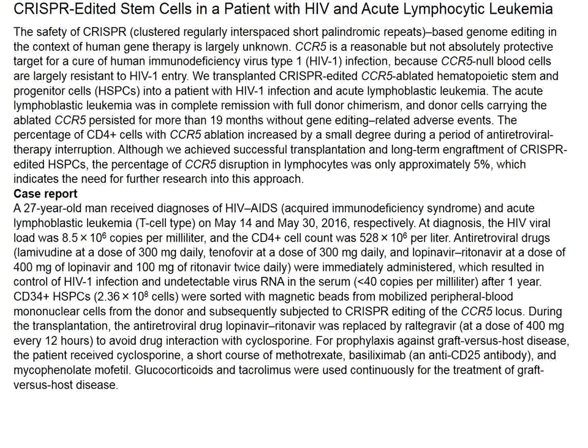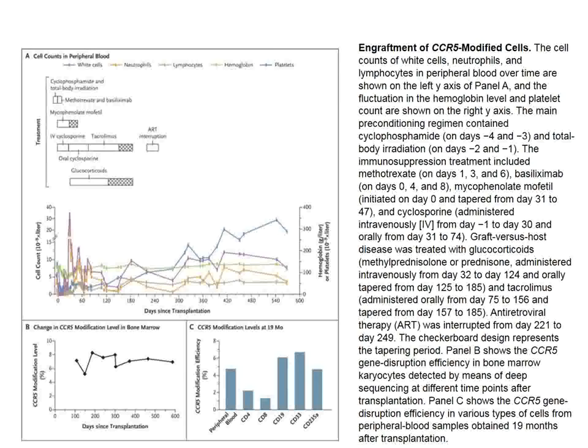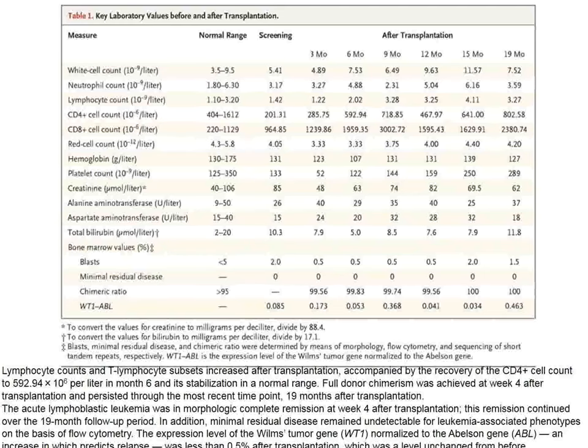Looking at platelet counts, hemoglobin, lymphocyte counts, and neutrophils, the bone marrow transplant seemed to work and his leukemia went into complete remission. However, the proportion of circulating cells that did not express CCR5 hovered around 8%, so genome editing against CCR5 was only very modestly effective in this Chinese patient.